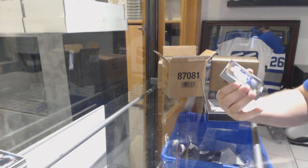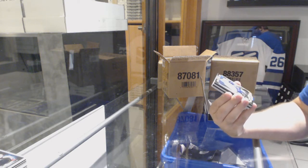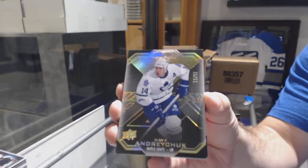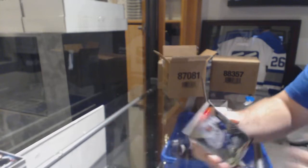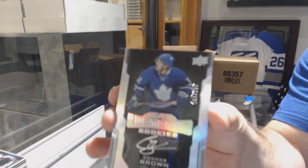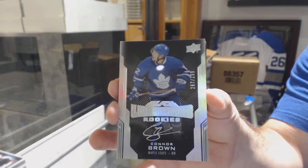For the Maple Leafs, number 13 of 35 — Dave Andertrae. That's cool. For the Maple Leafs, the 299 — last of the Rookie Auto — Connor Brown.